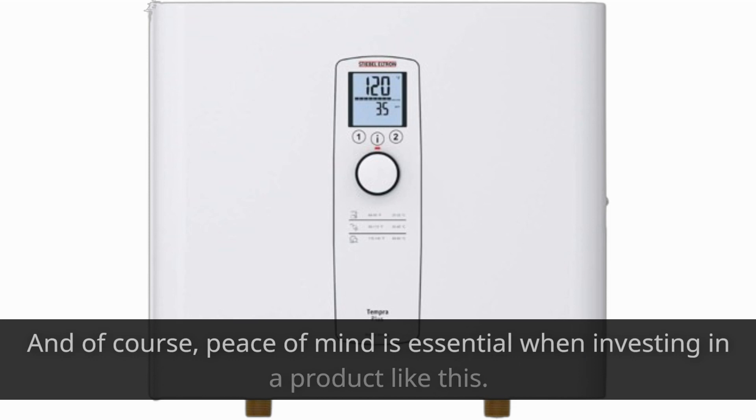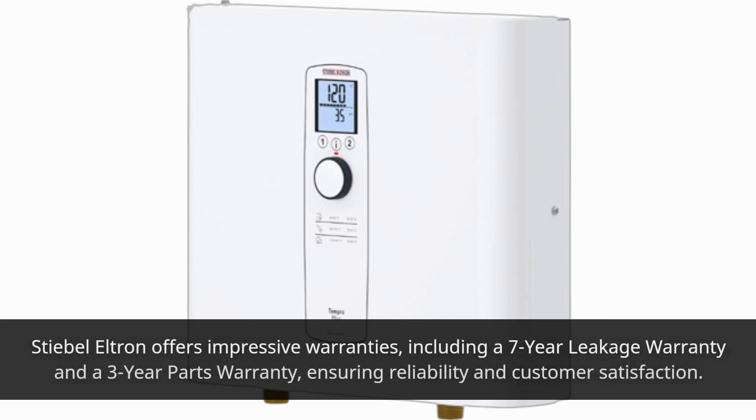And of course, peace of mind is essential when investing in a product like this. Stiebel Eltron offers impressive warranties, including a 7-year leakage warranty and a 3-year parts warranty, ensuring reliability and customer satisfaction.